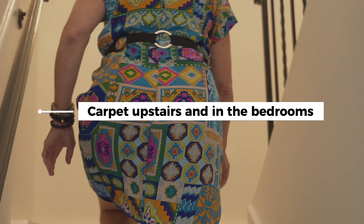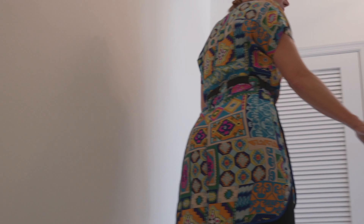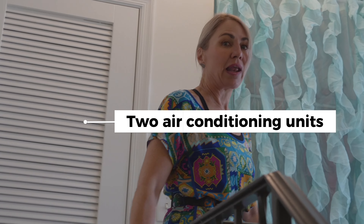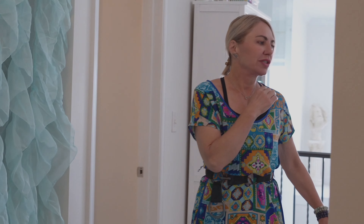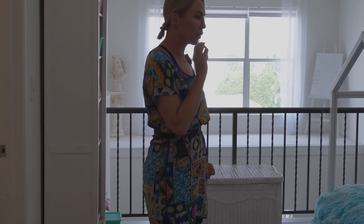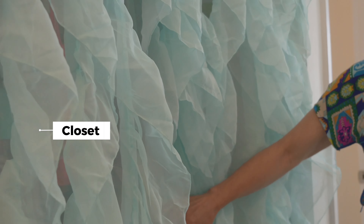There's carpet upstairs and carpet in the bedrooms. This condo comes with two air conditioning units, one of them brand new. This bonus area is being used as a child's bedroom — it could serve as a third bedroom since there's even a closet behind here. Or you can use it as an office, gym, or bonus room.